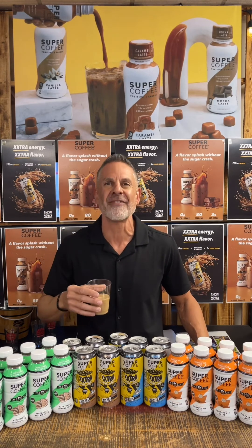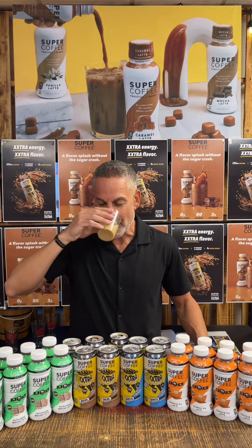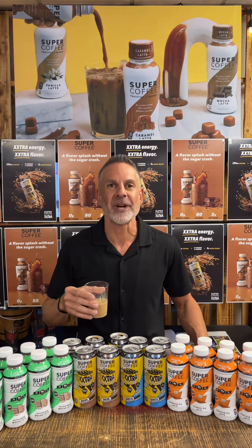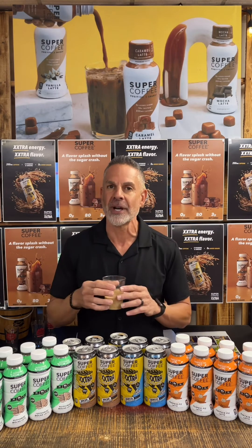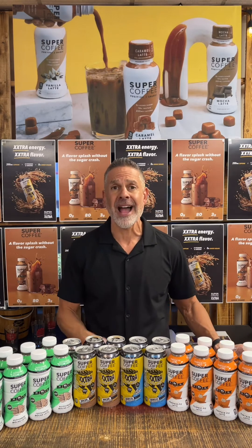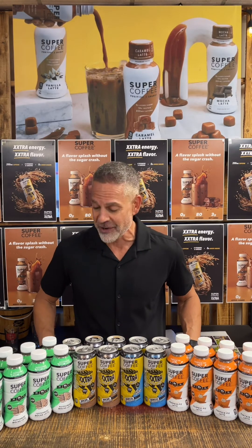Super Coffee Extra — extra flavor, extra energy. Really good, very delicious. That vanilla taste right there combined with the coffee is really good flavor. If you like iced coffee, this is a really good choice for you right here.